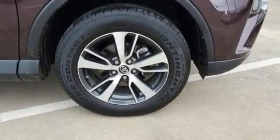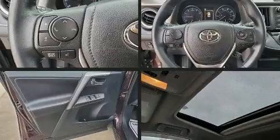Toyota ensures the safety and security of its passengers with equipment such as traction control, brake assist, and four-wheel disc brakes with ABS.